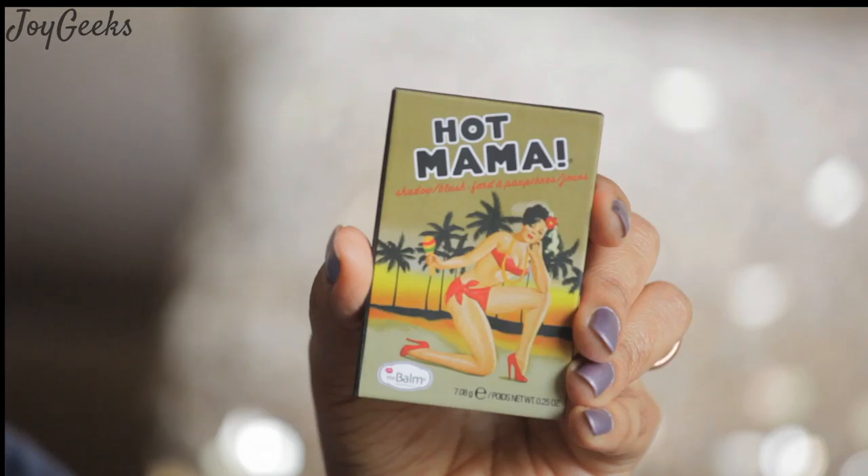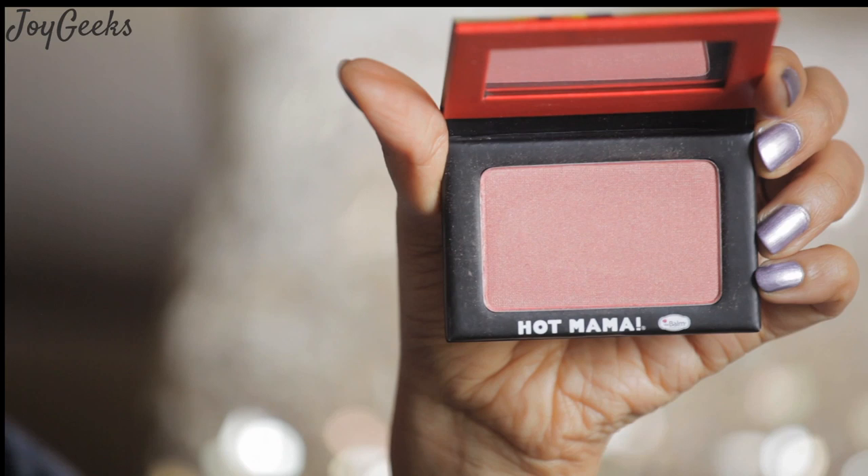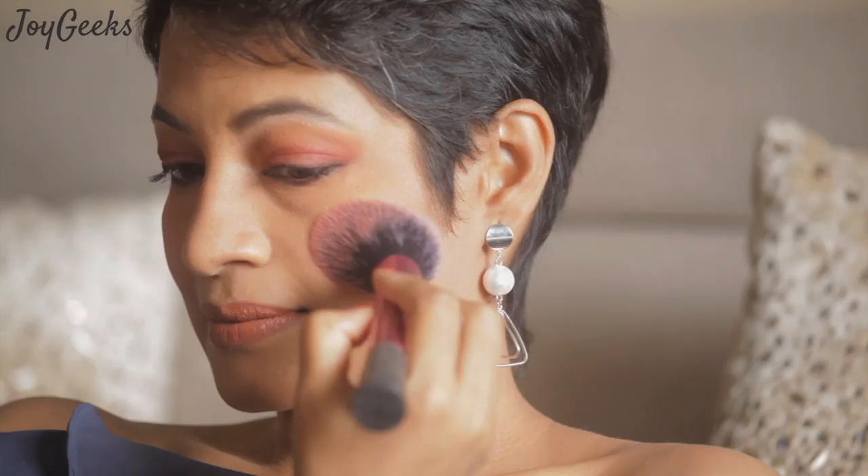This is very special — this is called Hot Mama. This is also supposed to be a dupe for NARS Orgasm. If you just touch it, it's this peachy shimmery shade. It has this beautiful illuminating effect on your cheek when you apply it, with a slight goldenish peachy color to it. It's an all-in-one essential — The Balm Hot Mama Shadow and Blush is a stunning shadow, beautiful blush, and subtle highlighter all tucked inside the go-anywhere compact. It has just the slightest of color but that illuminating quality really brightens up your face.